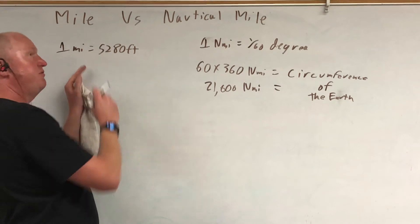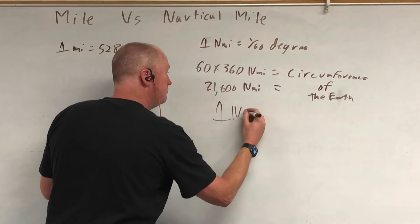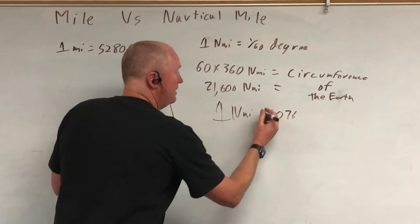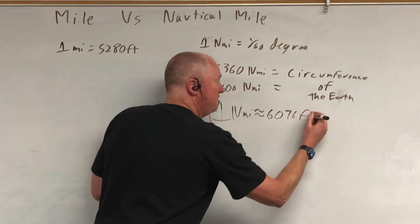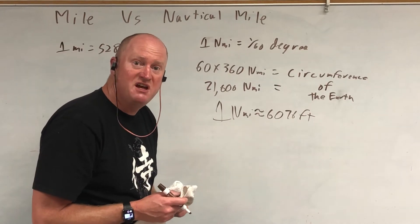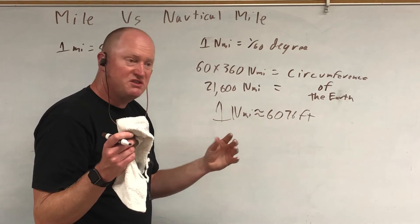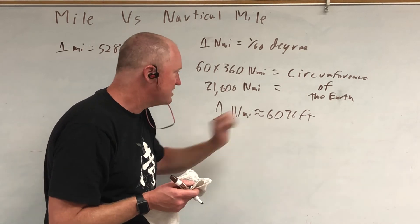A regular mile is exactly 5,280 feet. One nautical mile is roughly 6,076 feet. It wasn't set to be exactly a certain number of feet — it was set to be one-sixtieth of a degree around the Earth. The distance around the Earth doesn't come out to an exact number of feet; we can't set the size of the Earth. That's why it's not exactly that number of feet.